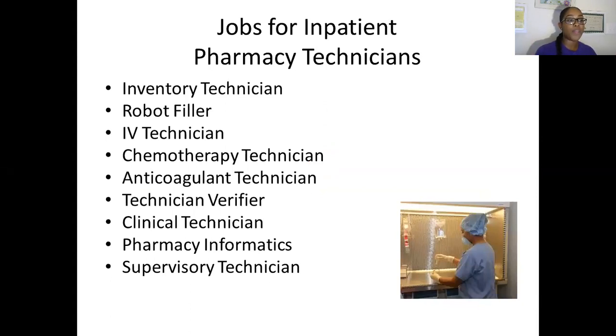If you are looking for inpatient pharmacy technician jobs — say you're really good working in the hospital or you know for a fact that you don't really want to deal with the public — inpatient positions are very good for you. There are a couple of technician jobs you can apply for as an inpatient tech: inventory tech, robot filler, IV technician, chemotherapy, all those good things.